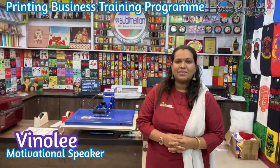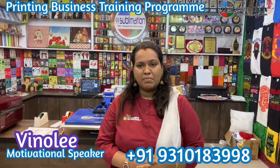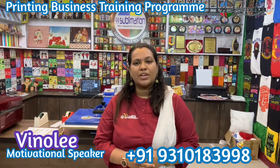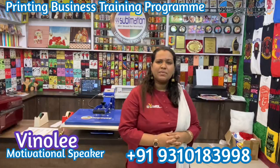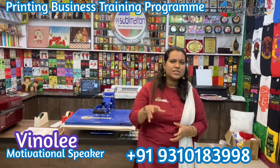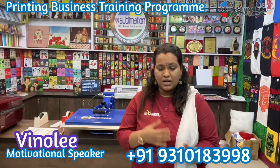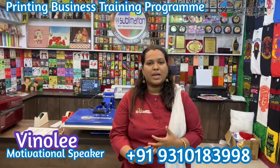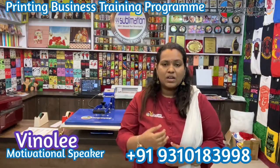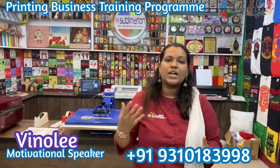Hi friends, welcome to Startup Team 99 Sublimation — 99 Sublimation, world's number one brand in the printing industry. This is Vinoleem, motivational speaker. If you already have a business that has reached a problem and you can't handle it, or if you have a business that is closed and you want to continue it, or if you have a problem and you don't know how to overcome it —